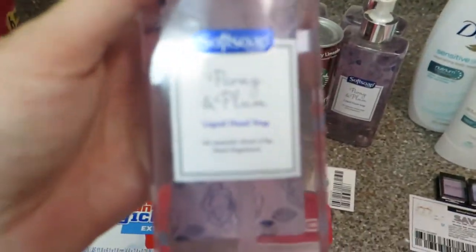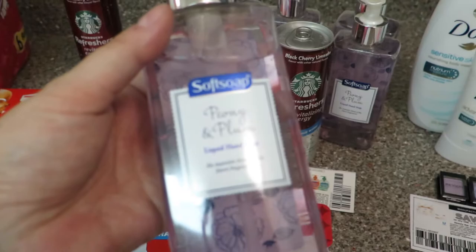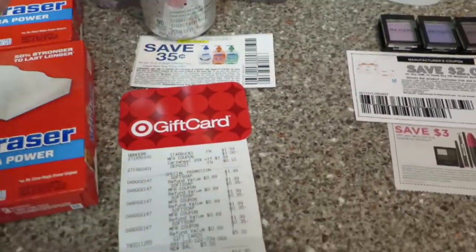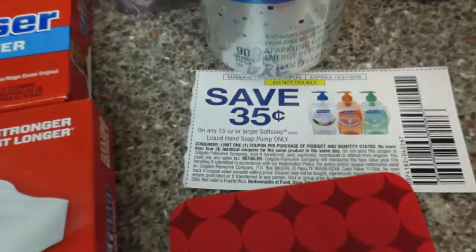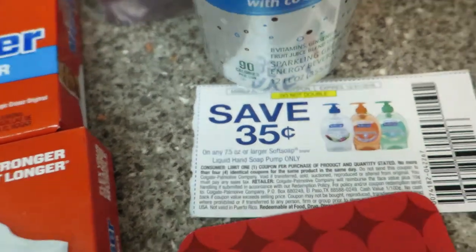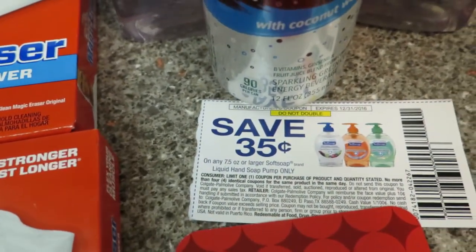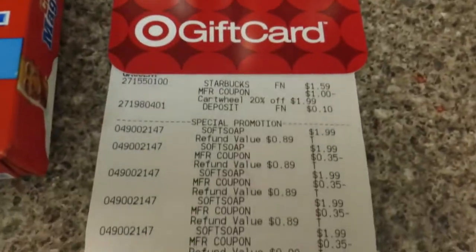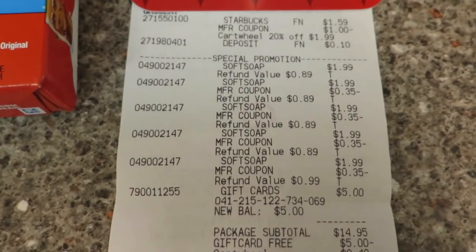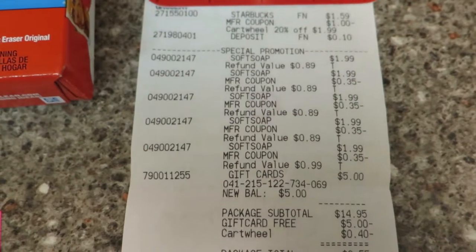These hand soaps are my mother-in-law's favorite. I got five of them for her, only doing this deal once this week. I used four 35 cent coupons — I wish they were like a dollar, but sometimes you gotta do the best with what you have. There's also a tiny cartwheel on these soaps for an extra 40 cents off.